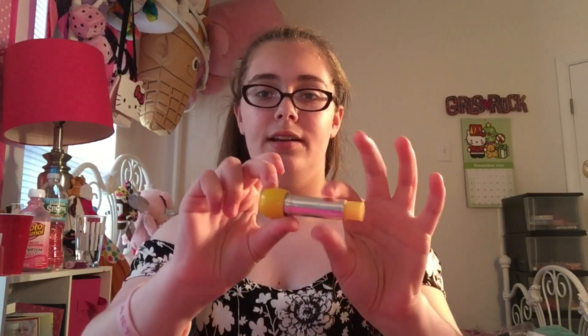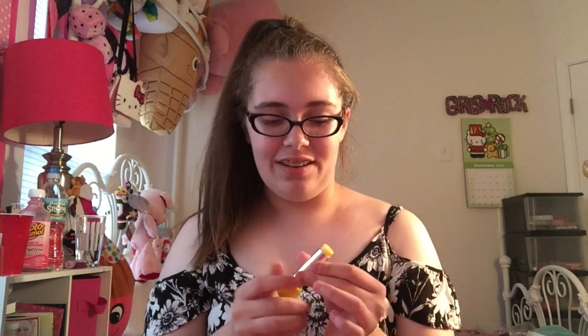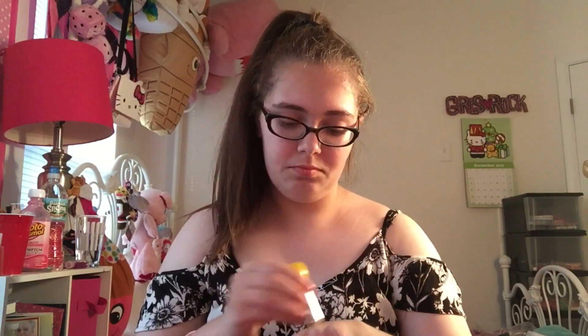Next is citrus burst, which has a yellow bottom and a matching yellow color — really pretty. It kind of smells like lemon. I'm not a huge fan of that one, and it leaves no color.